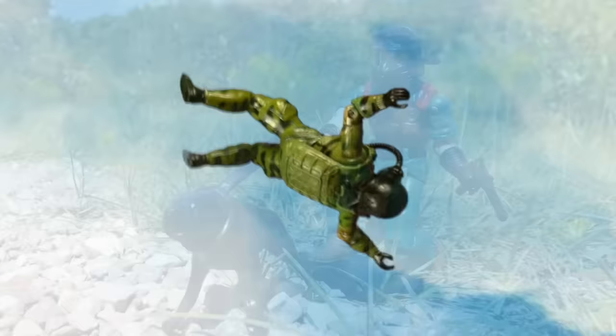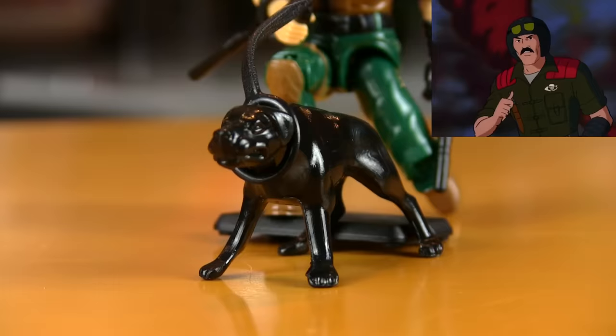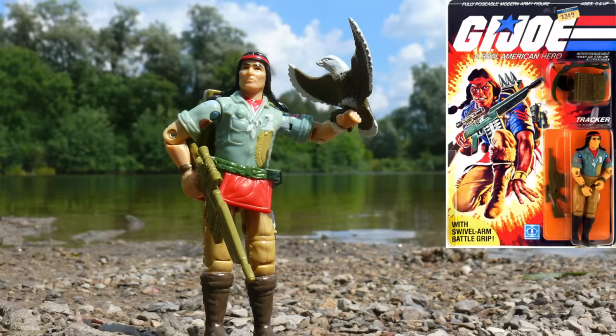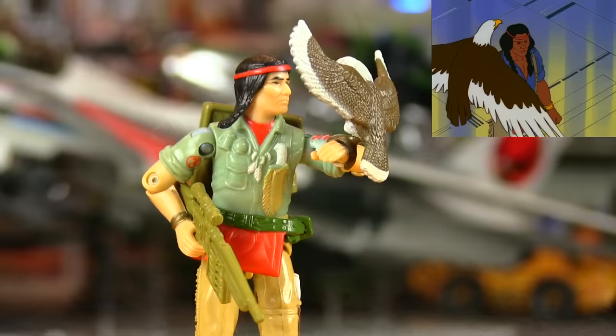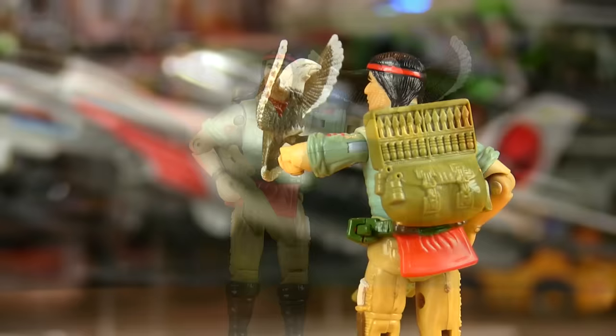1984 was the first year Joe figures started coming with animal companions. There was the canine handler Mutt with his dog Junkyard. Bullets and missiles weren't the only way to fight Cobra anymore — now there were flames and teeth. Then there was Spirit the tracker, along with his eagle Freedom. Spirit was the Joe's first foray into a more mystical character, honoring real Native American heroes of North America, with an attitude that would make Optimus Prime proud.